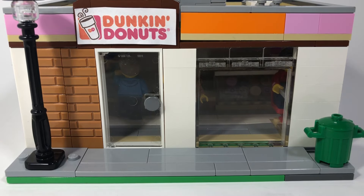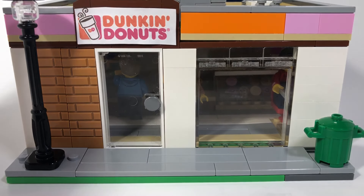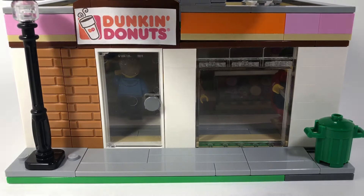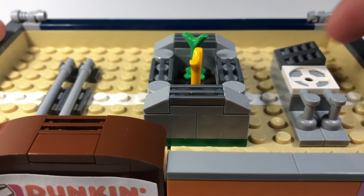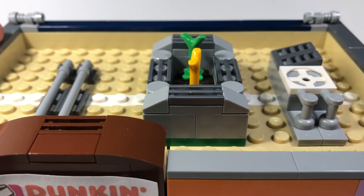For the top of the Dunkin Donuts roof, I put a sign right about here and then just the traditional Dunkin Donuts colors. Before the top of the roof I put a ton of pipes over here and then I just put some more air conditioning on the side.